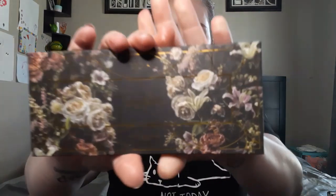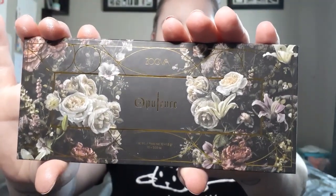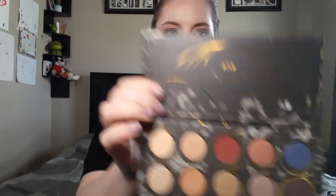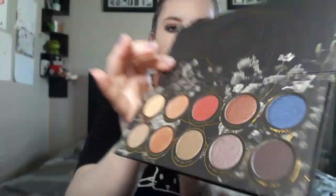We got an eyeshadow palette — I love eyeshadow palettes. It's such a great way to build up your collection without paying full price, which is honestly what I love most about subscription boxes. It comes with outer packaging that I love — flowers on black with gold. It's just gorgeous. It's the Zoeva Opulence palette. Sometimes more is simply more. Here's what it looks like.